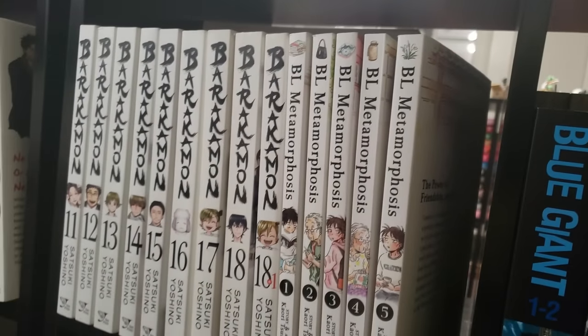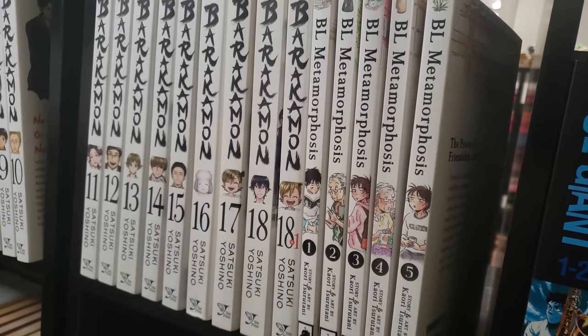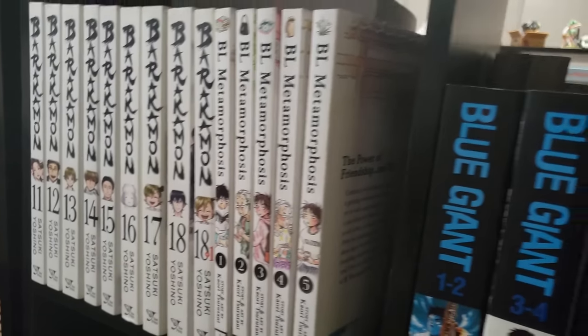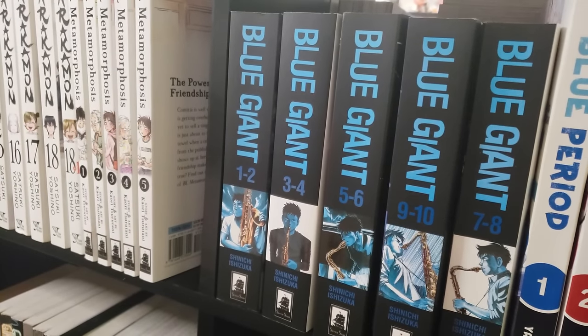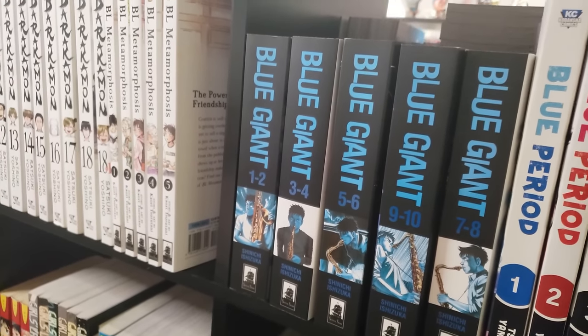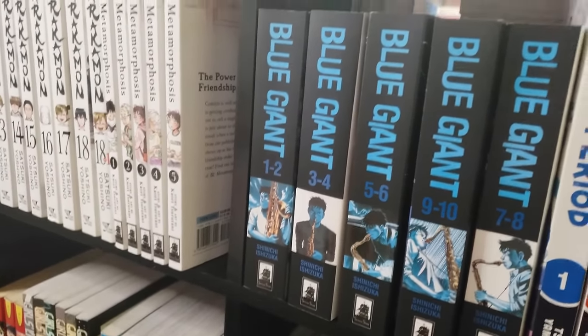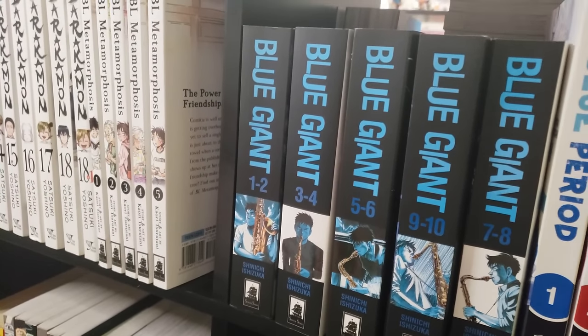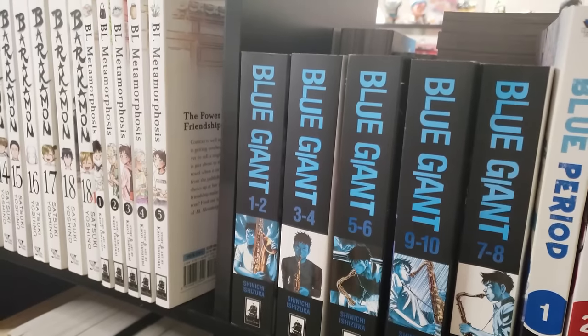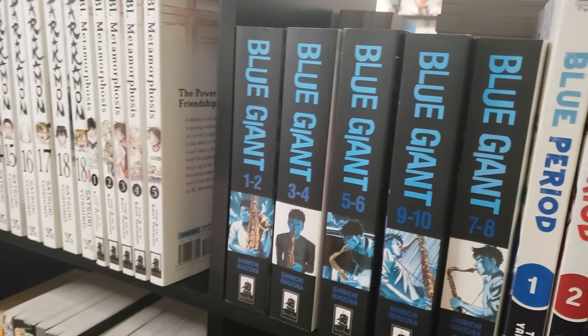Next up is BL Metamorphosis, volumes 1 through 5, complete — I have not tried this one out yet but I've heard a lot of great things. One of my favorite manga of all time, Blue Giant, volumes 1 to 10 complete in these omnibuses — I absolutely love this music coming-of-age manga. It's very well done and I love the characters and the character progression.